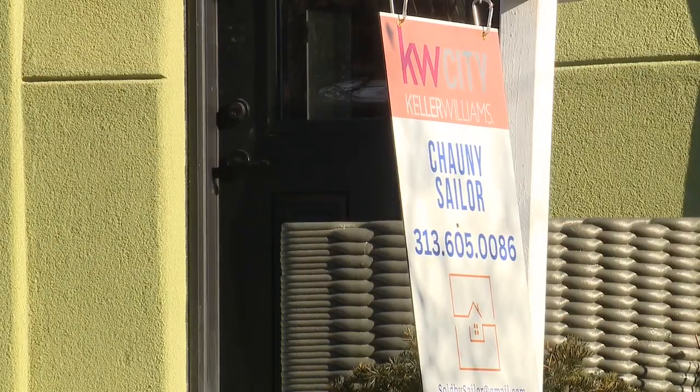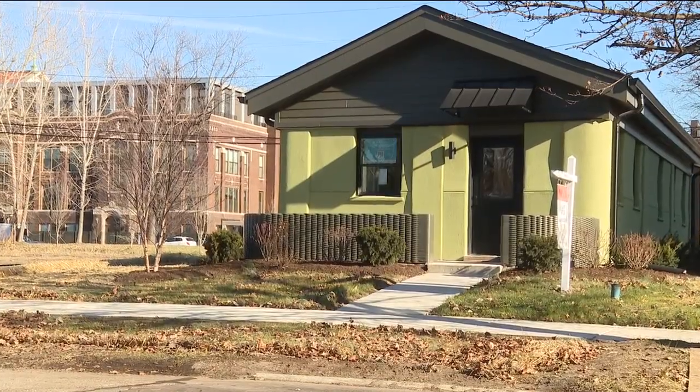The house just hit the market. The asking price: $224,500.